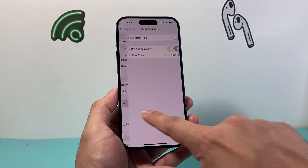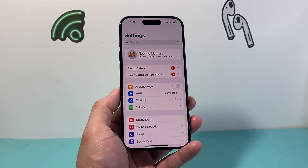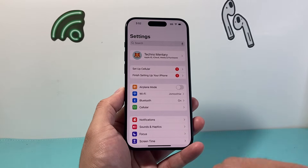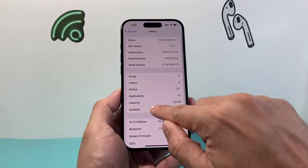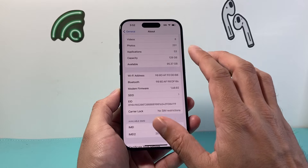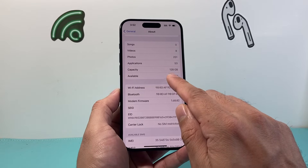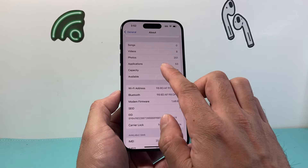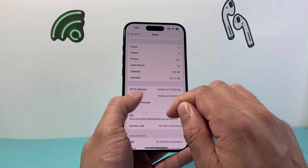The next thing you want to do is check if there's a carrier update. Sometimes carriers push out updates, and to get one you need to go to Settings, General, then About. Wait on that page for about five to ten seconds and a message will pop up if there's an update available. If there is one, just click OK and it will update your carrier.